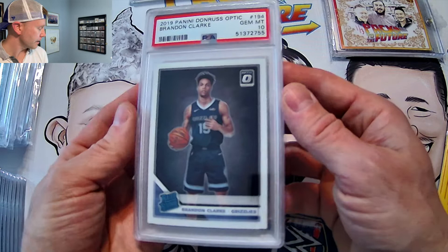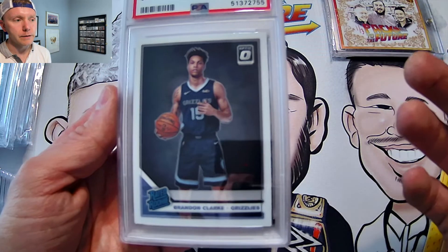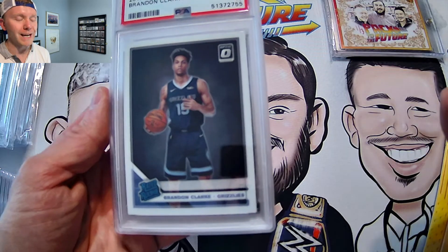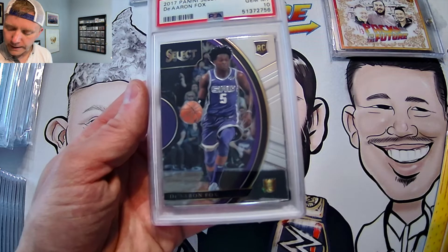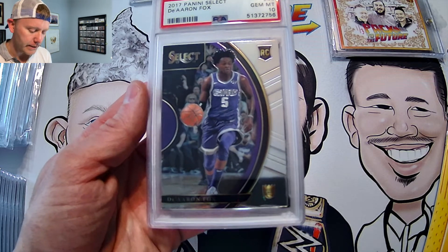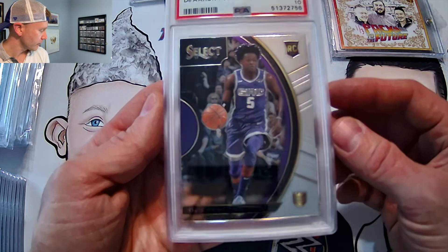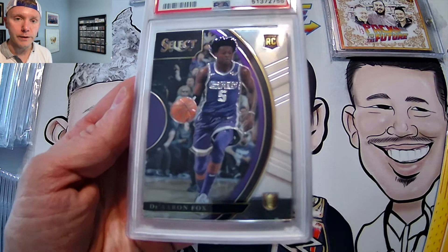Getting back to some base cards — I have not submitted base rookie cards like this in a number of months, but I absolutely did back in 2020. Brandon Clark PSA 10. De'Aaron Fox Select Gem Mint 10 — this one's really nice. De'Aaron Fox has been playing very well this year.